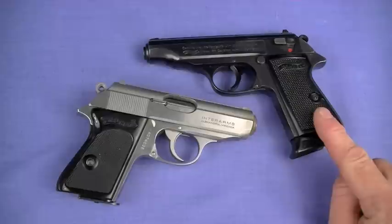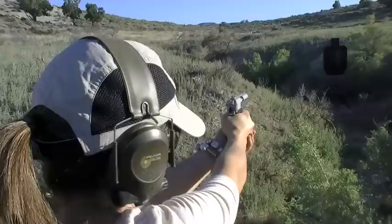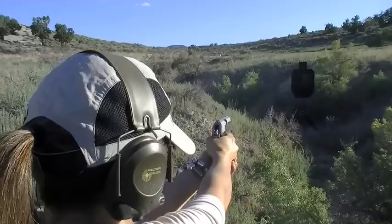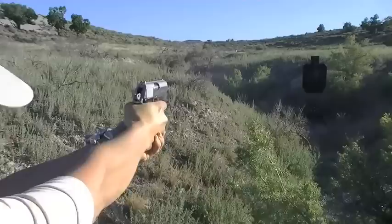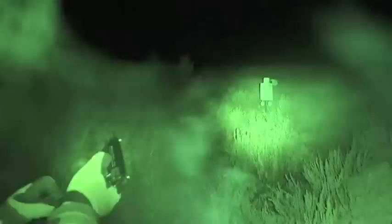I'll get into the innovative design under ergonomics to stay organized. The PP came out first in 1929, the PPK followed in 1931. PPK stands for Polizeipistole Kriminal — literally 'police pistol short,' or Kurz — kind of a detective's pistol. We'll hit the innovative designs when we get to ergonomics, so let's hit philosophy of use.